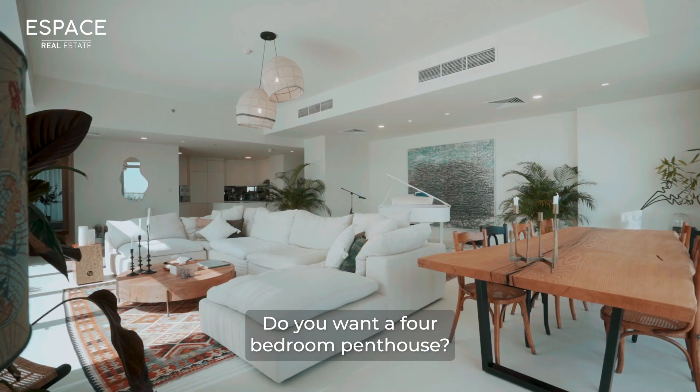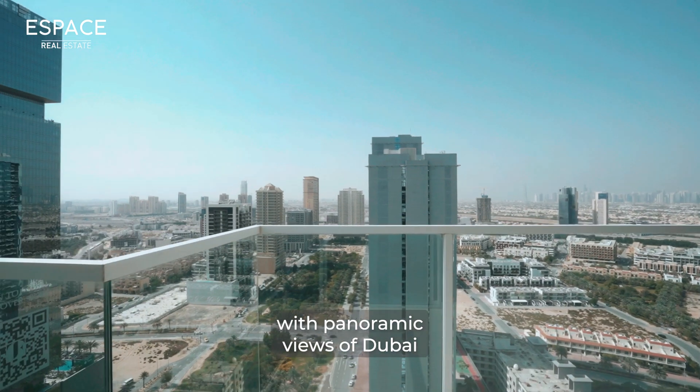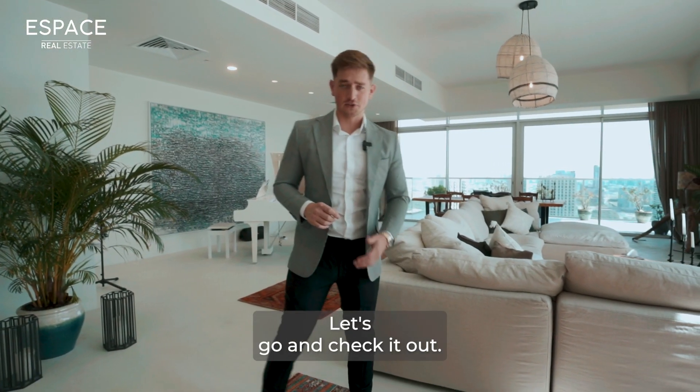Do you want a four-bedroom penthouse, 4,500 square feet with panoramic views of Dubai for under 5 million dirham? Let's go and check it out.